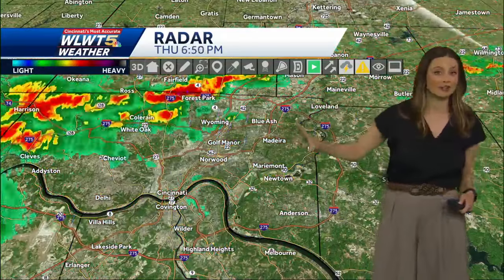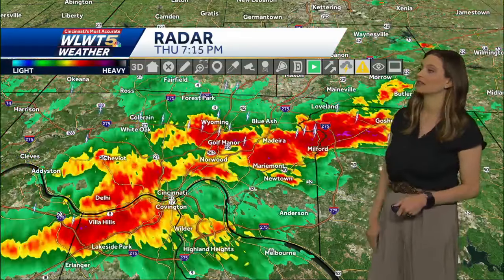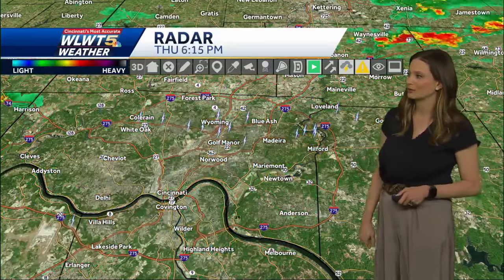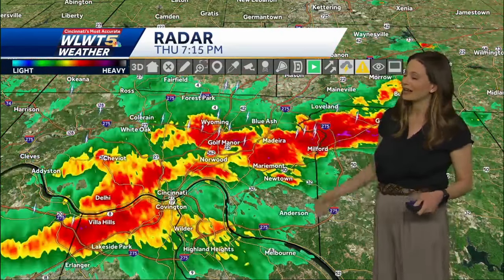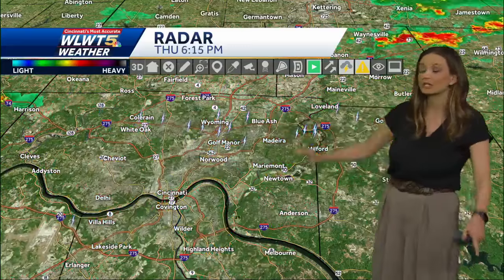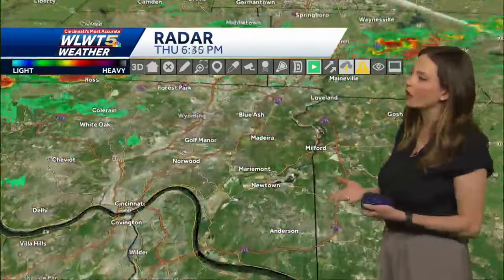Golf Manor — this is not fun to drive in. If you know anybody who's driving right now along any of the interstates, this is going to be one of those situations where you'll have to slow down, make sure those windshield wipers are on probably high, and it's just going to be a little bit difficult to drive over the next little bit. The good news is that these are moving fairly quickly, so I don't expect this to be something we're dealing with for very long.